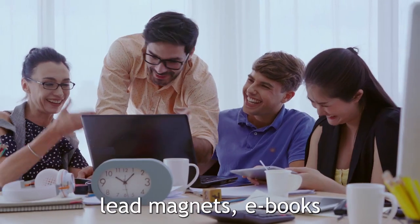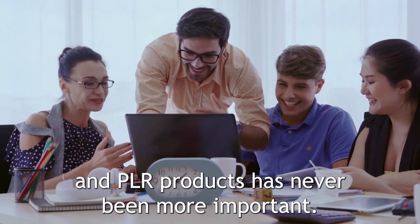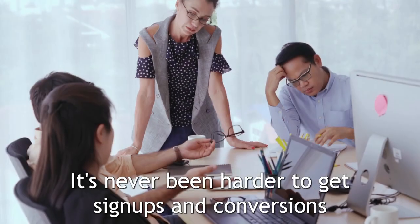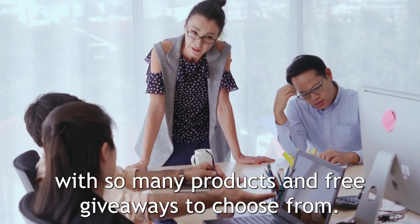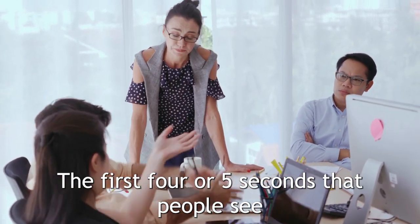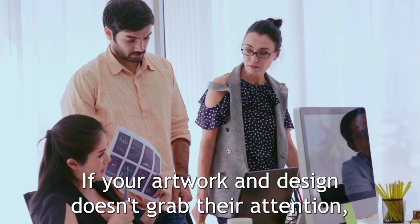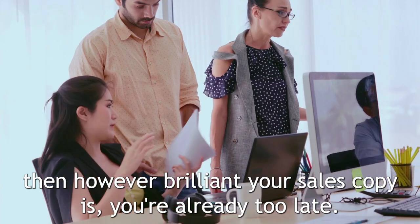Having great designs for your lead magnets, eBooks, and PLR products has never been more important. There is so much competition out there, all trying to grab the attention of potential customers. It's never been harder to get signups and conversions than it is today. With so many products and free giveaways to choose from, the first four or five seconds that people see your offer or service are absolutely vital. If your artwork and design doesn't grab their attention, then however brilliant your sales copy is, you're already too late.